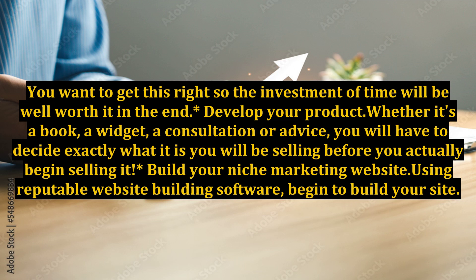Develop your product. Whether it's a book, a widget, a consultation, or advice, you will have to decide exactly what it is you will be selling before you actually begin selling it.